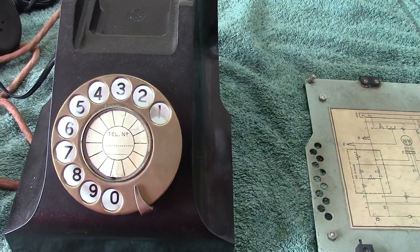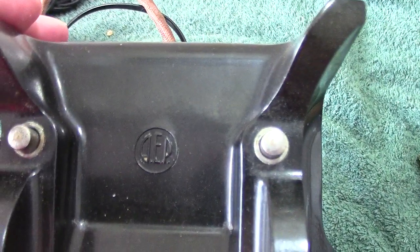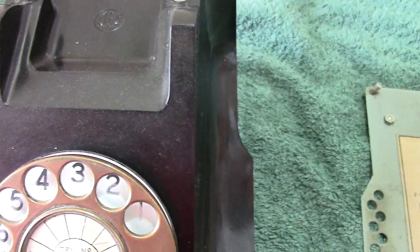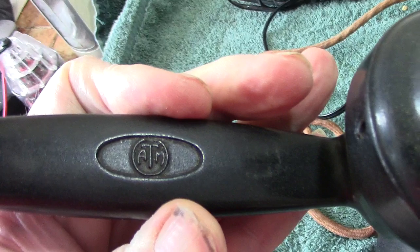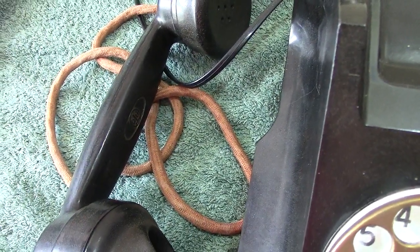This has got a sort of brass fascia to it. On the top of the phone it says AEP. Looking at the handset, it's marked ATM — Automatic Telephone Manufacturing. Sometimes these would have had OptoPhone on the handset, or even another AEP marking.